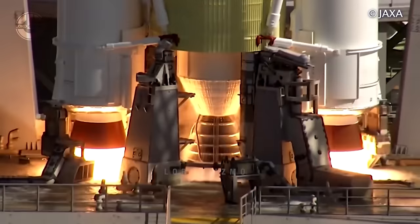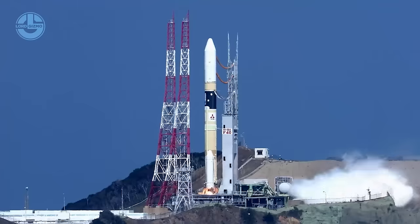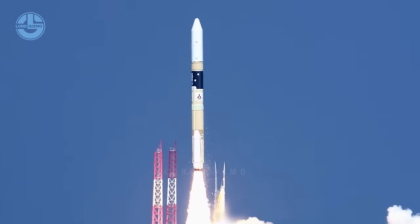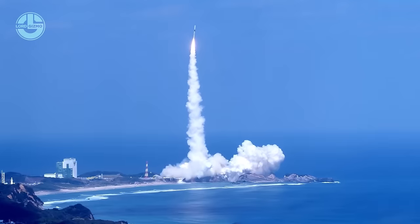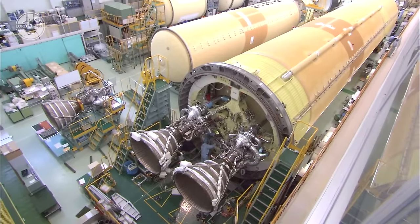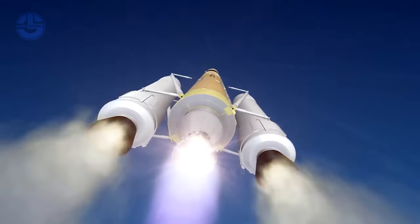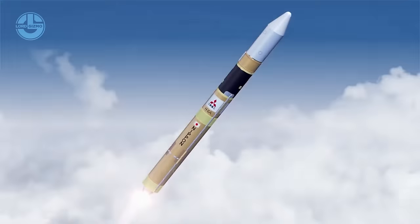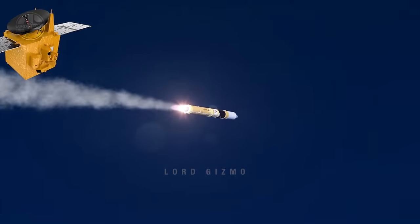The rocket is known as H-2A, and it has been soaring through the skies for over two decades, successfully launching payloads into orbit and solidifying its place as a reliable and versatile launch system. Out of 39 consecutive missions, it never failed once. This was the rocket that carried UAE's first satellite, the Hope, to the orbit of Mars.